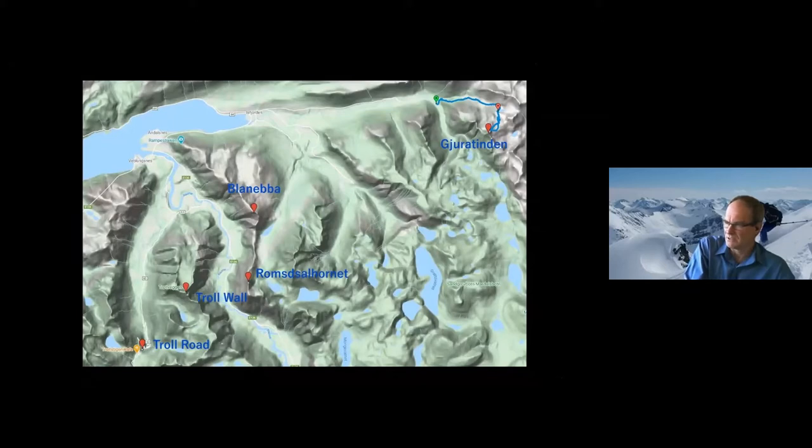Moving to an area slightly to the north of the Sunnmøre Alps now — an area known as Romsdalen. This is famous for both cross-country and backcountry skiing, with a cross-country trail network and a number of ski peaks. For those into climbing, the Troll Wall is also here, which is the famous vertical wall and multi-day climbing venue. And the Troll Road is a very famous tourist attraction — it's actually closed by snow over winter. It wasn't open when we were there, but it's got some dramatic switchbacks for cycling or driving. The peaks we skied in this area were Dura Tindon and Blaneba just above the town of Åndalsnes.